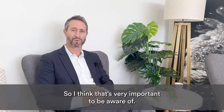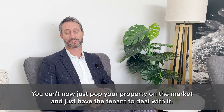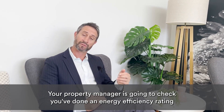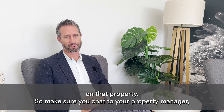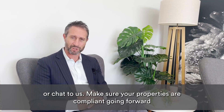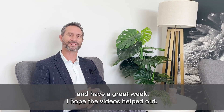That's very important to be aware of. You can't now just pop your property on the market and leave the tenant to deal with it. Your property manager is going to check you've done an energy efficiency rating, and if it comes out at too low an R rating, you're going to have to spend some money on that property. Make sure you chat to your property manager or chat to us. Make sure your properties are compliant going forward — have a great week, I hope the video has helped out.